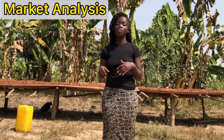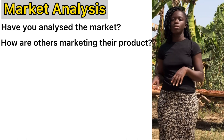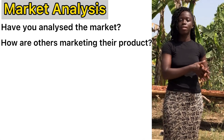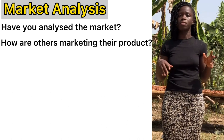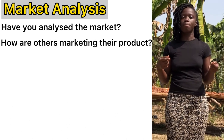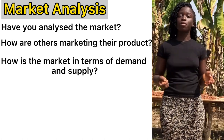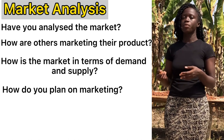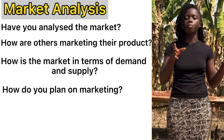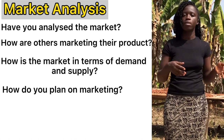Now let's move on to market analysis. Have you analyzed the market? How are others marketing their products — are they packaging them, selling by live weight, or delivering them? Whatever is going on in the market concerning pigs, state everything you know about it. Maybe from the start you'll be marketing locally before thinking of export. Whatever information you have about the demand and supply, state it clearly. You can also highlight how you plan on marketing yours — maybe delivering to cold stores, giving to pork sellers, or selling them live.